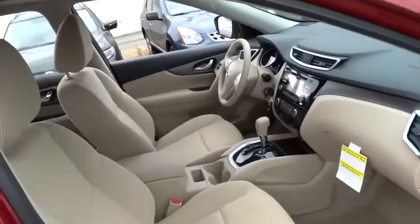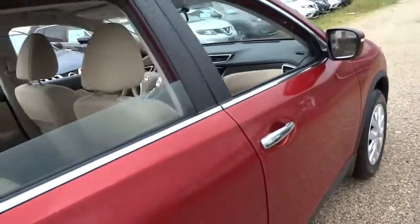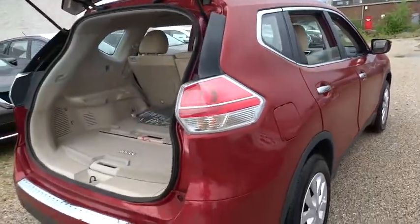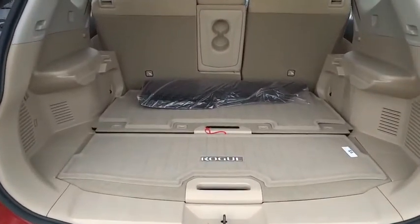Here are some of this vehicle's great options: traction control, dual airbags, air conditioning, front power steering, four-wheel disc brakes, center armrest, power windows, rear window defroster, CD player, trip computer, electronic stability control, security system.